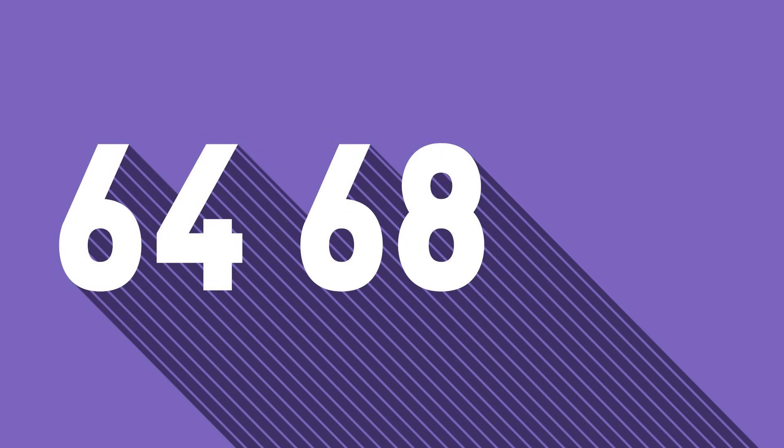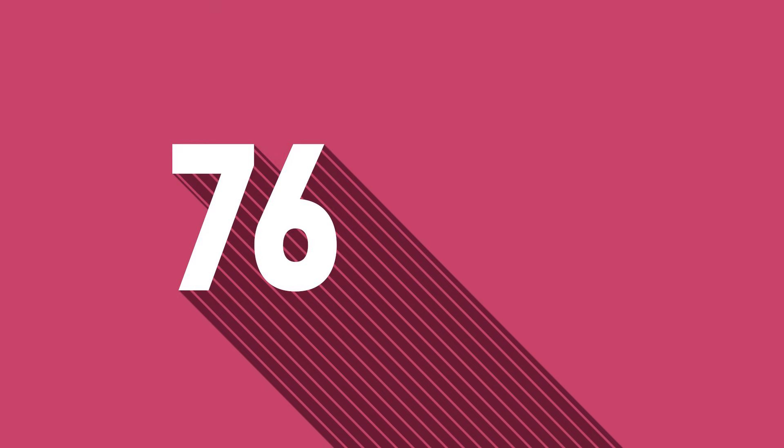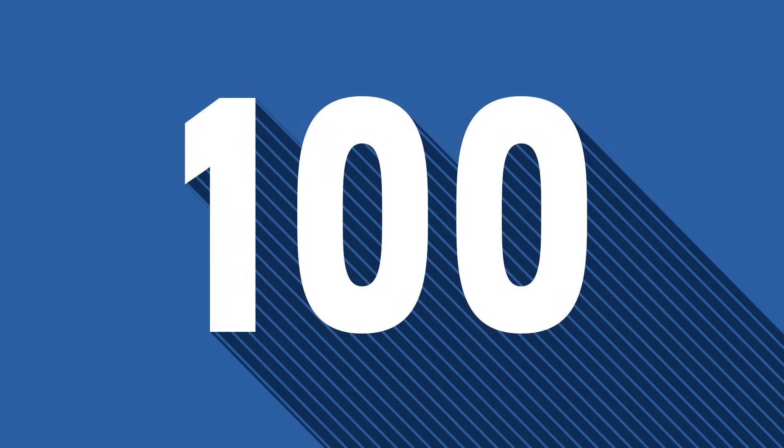64, 68, 72, 76 and 80, 84, 88, 92, 96 and 100.